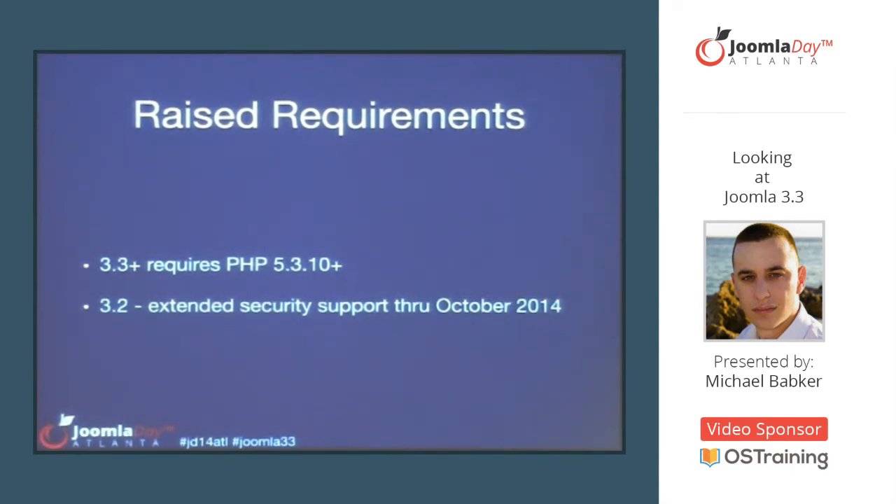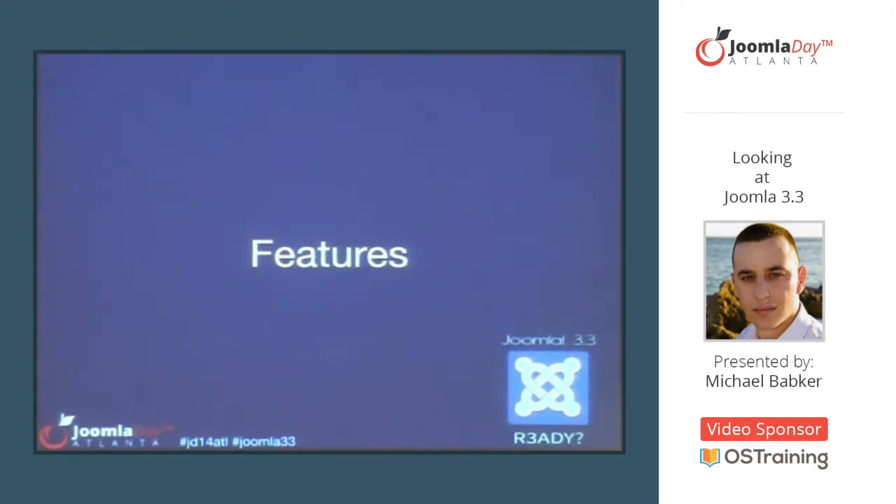We have extended security support for the 3.2 series through October. This gives time for users who had upgraded to get their hosts to update or move over to a new site, without falling out of support so quickly. With that being said, let's take a look at some of the cool stuff that's gone into the 3.3 release.